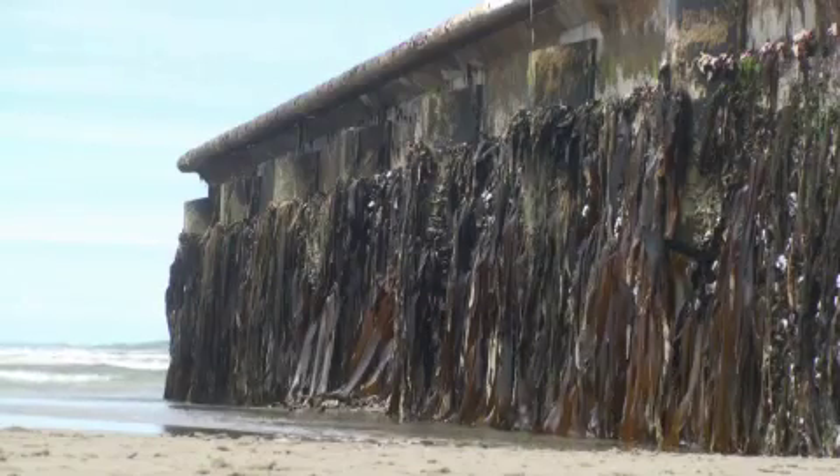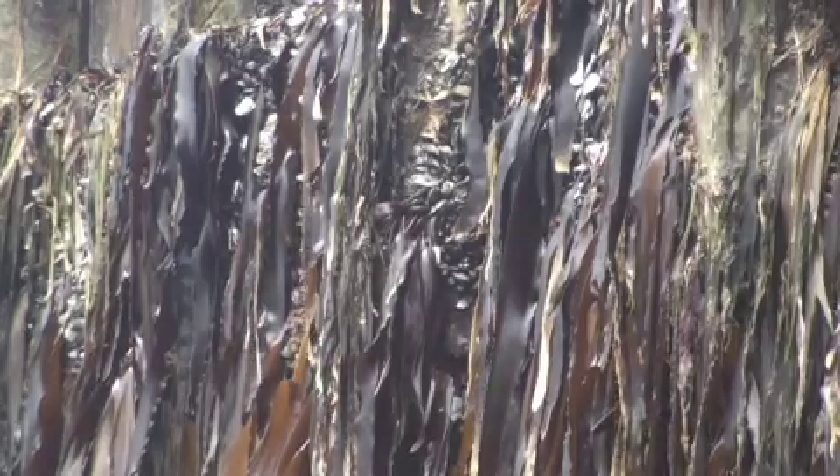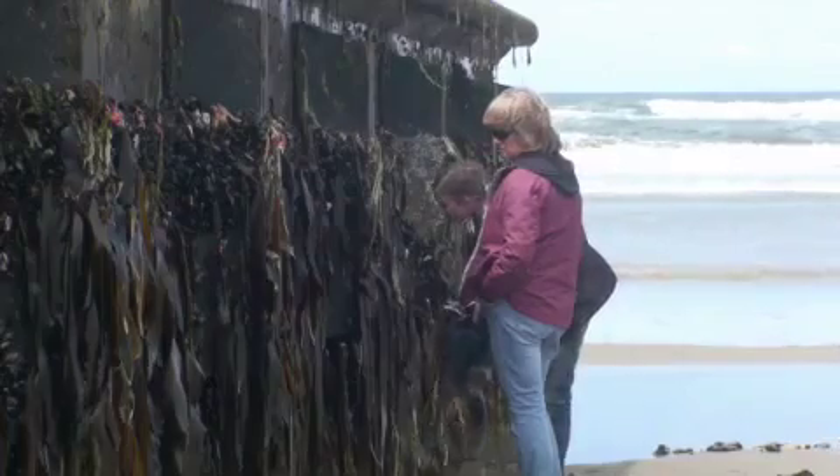The Japanese consulate examined a metal plaque attached to the dock, confirming that the dock is debris from the March 2011 tsunami in Japan. That makes it the first confirmed debris to hit the Oregon coast.